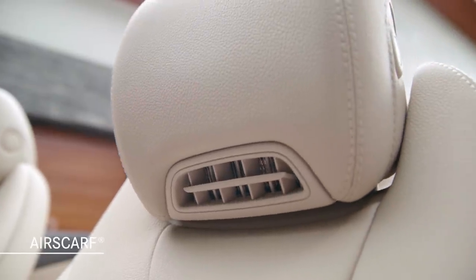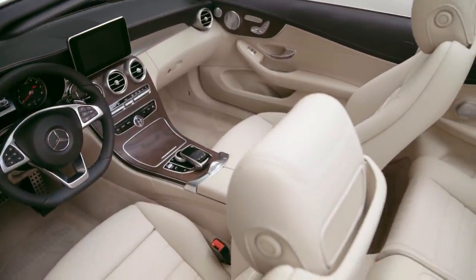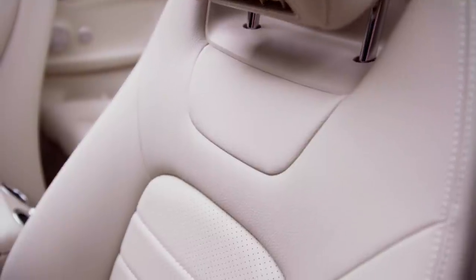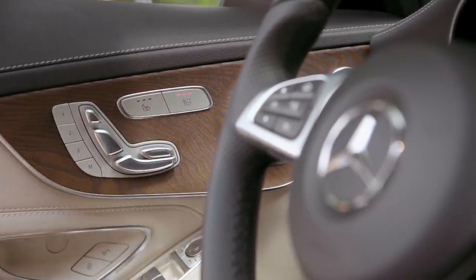Two specific Mercedes-Benz features make top-down driving more comfortable throughout the seasons. Air Scarf, which is standard on all C-Class Cabriolet models, uses adjustable vents integrated into the front head restraints to direct heated air onto the driver's and front passenger's neck. The level of warmth can be adjusted in three settings.